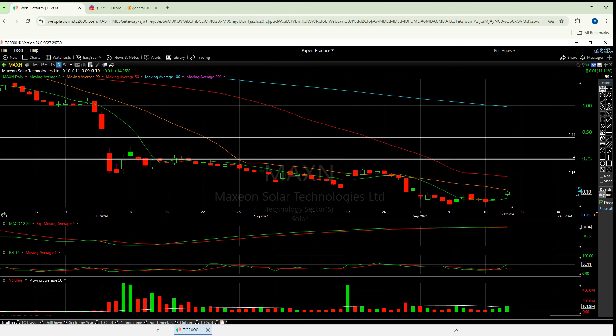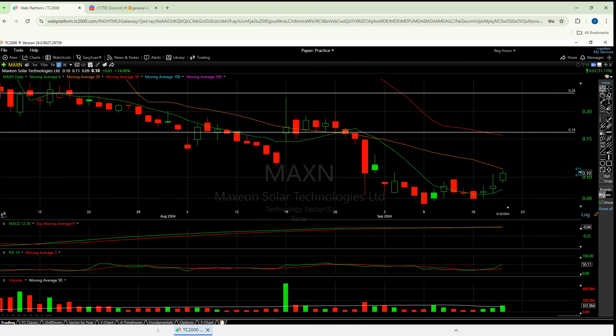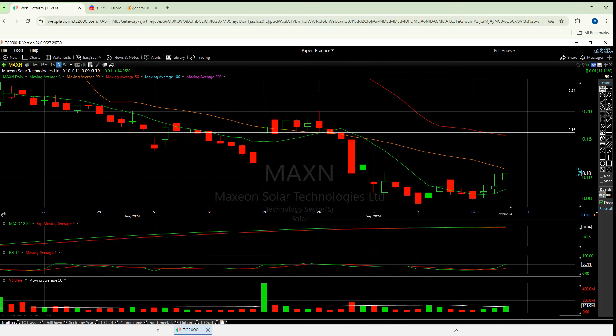So before we go any further and I give you more of my thoughts and opinions, we're gonna do the same thing we always do. We're gonna take a look at the daily and the weekly to see how these things are setting up short-term. We have our five moving averages. I'm gonna zoom in because I don't want you to think about 44 cents when we're down here at 10. But there are some horizontal support and resistance lines that I draw manually myself.